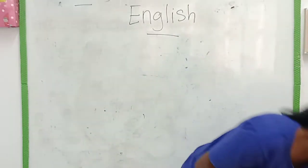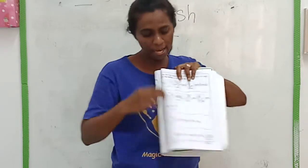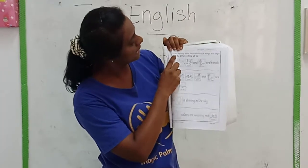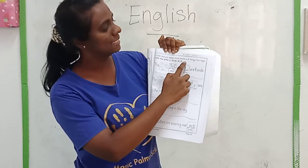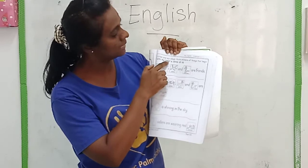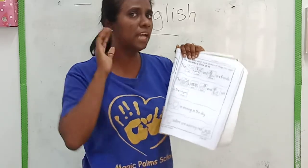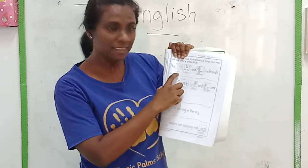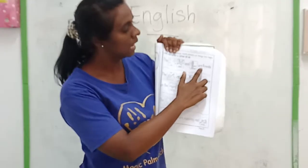Let's look at the book at page 65. We need to read. Listen and say aloud. Paste stickers of things that begin with the letter S. Circle the S. Now let's read together. Are you ready? Teacher will read first — you listen, then you can read yourself. One, two, three: The seal, starfish and seahorse are friends.